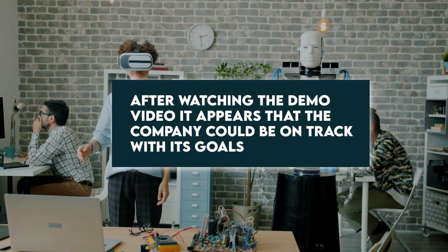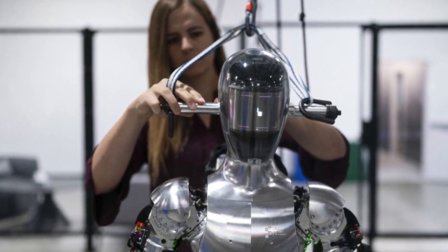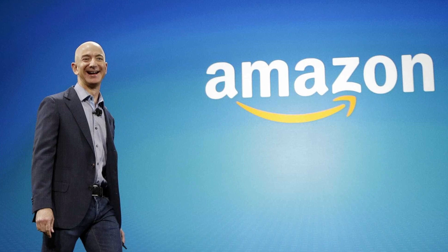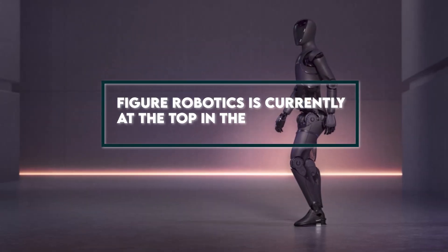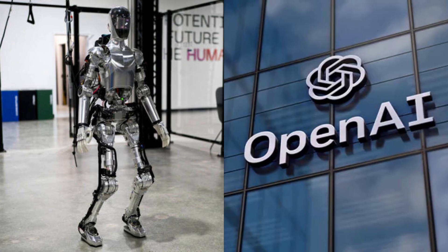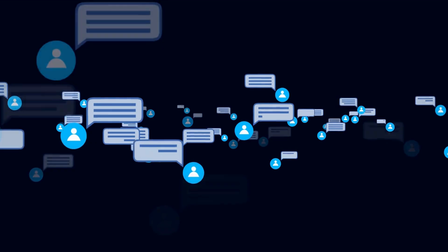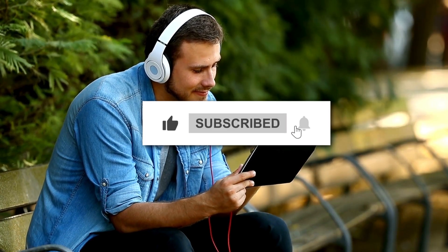After watching the demo video, it appears that the company could be on track with its goals. There are clear indications that Figure One holds great potential. In recent news, the company has been valued at a staggering $2.6 billion, following investments by Amazon, Nvidia, and Jeff Bezos. Figure Robotics is currently at the top in the AI-powered humanoid race. What are your thoughts about this new collaboration between Figure Robotics and OpenAI? Leave your thoughts in the comment section, and don't forget to hit the like button and subscribe for more exciting tech updates.